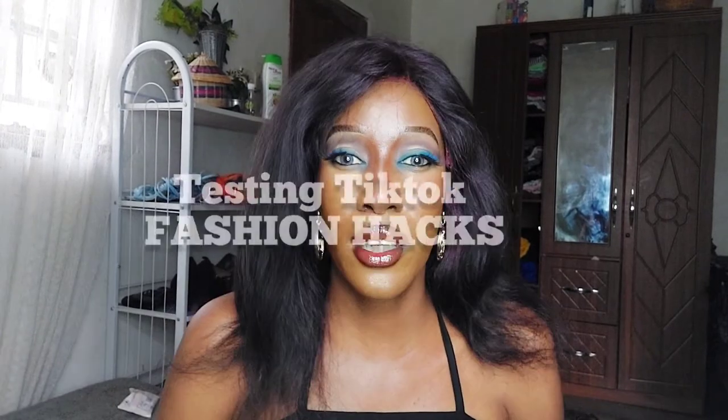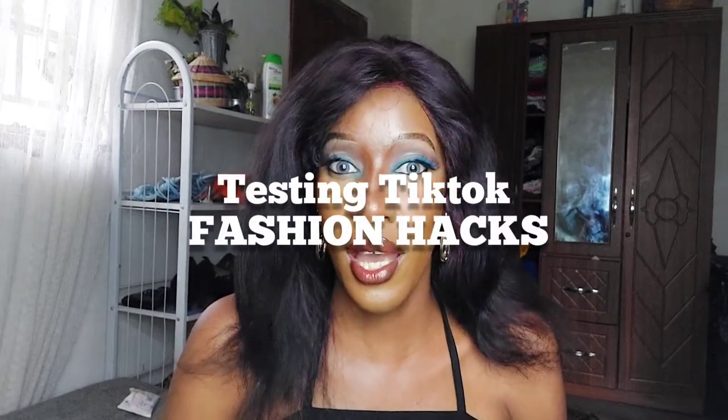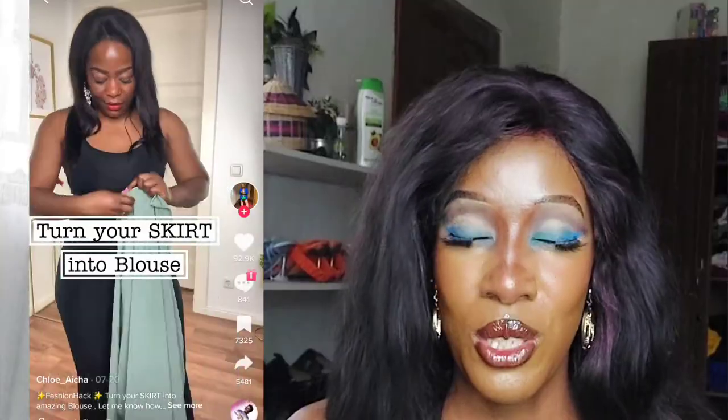Welcome back to my YouTube channel — this episode of TikTok hacks we're doing some fashion hacks. We've been doing makeup hacks, but now we are doing fashion hacks. I'm going to show you the hack right here and then show you whether it worked or not, so we're gonna watch this.